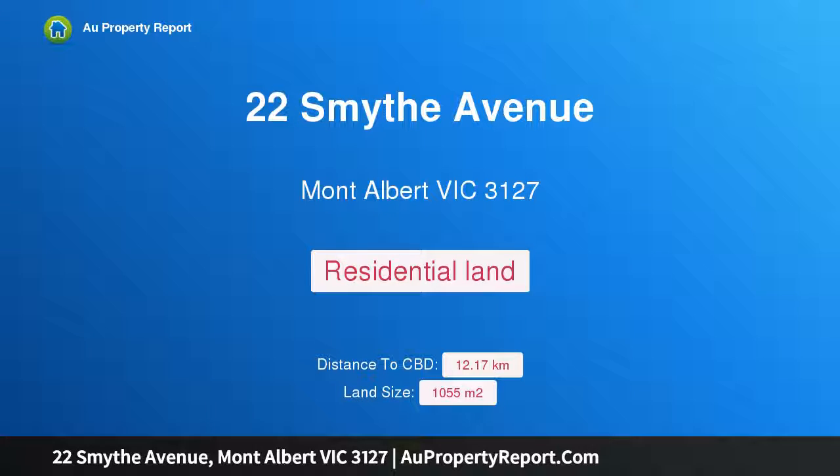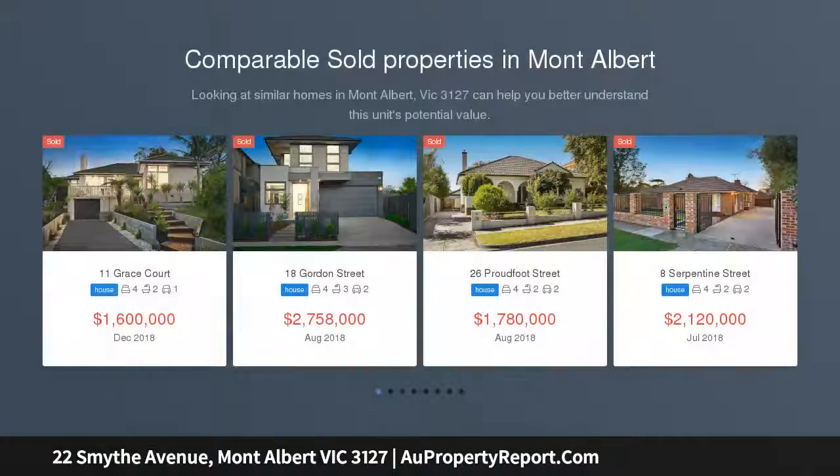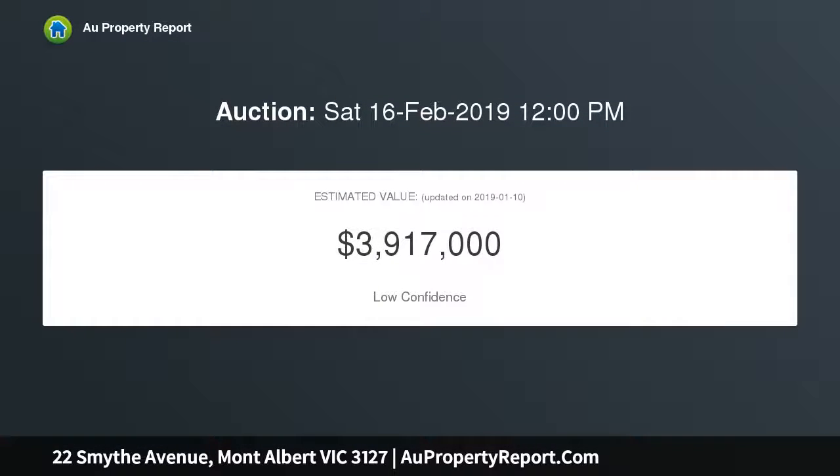I am glad to introduce 22 Smythe Avenue, Mont Albert, Victoria 3127 — vacant land with plans and permit. In an enviable location in a premier avenue, close to Mont Albert Park and Mont Albert Primary School, this cleared traditional quarter-acre block represents the first step to a happy family future.